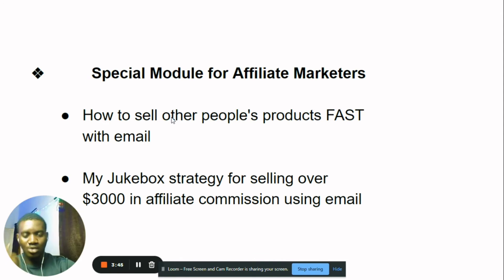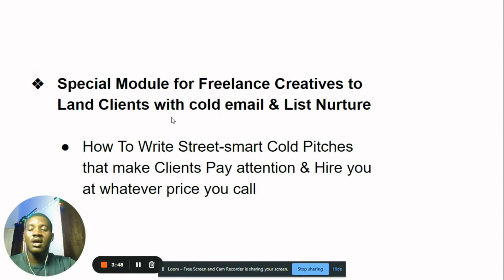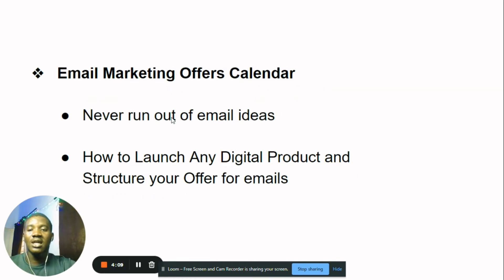There's also a special module for freelance creatives who want to land clients with cold emails. You'll learn how to write cold emails and how to nurture your list to attract people who would hire you. I'll show you how to write street-smart cold pitches that make clients pay attention and hire you at whatever price you call.